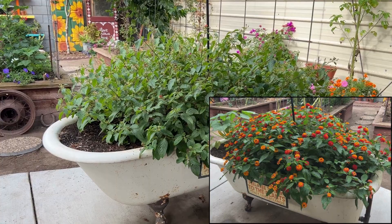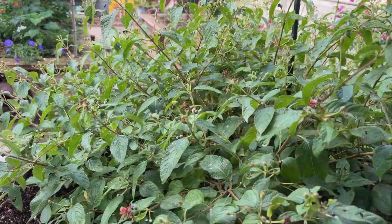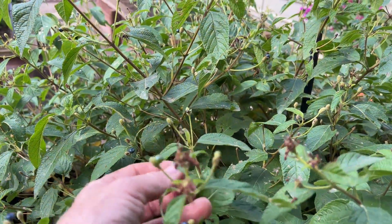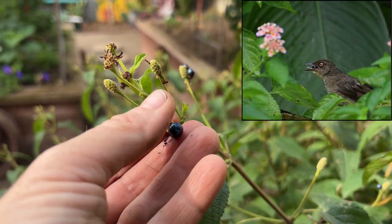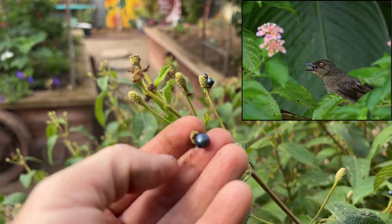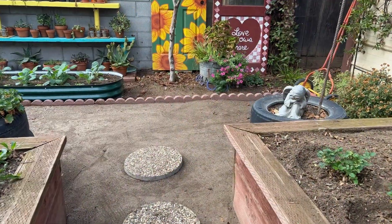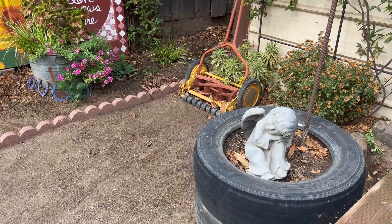My beautiful lantana is all done blooming, and it always makes these crazy purple berries. I guess it still provides more food for the birds — they seem to like them. I've got to plant something in that tire.